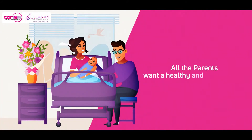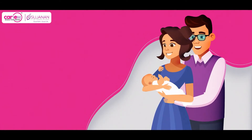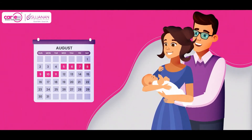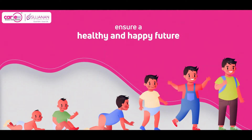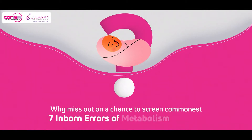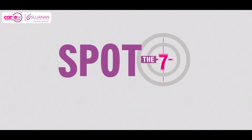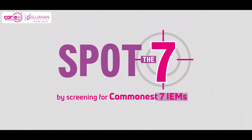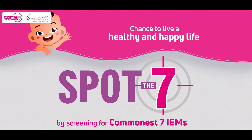All parents want a happy and healthy future for their newborn. Some measures taken as early as 3-7 days of the baby's life can ensure a healthy and happy future. Why miss out on a chance to screen the commonest 7 Inborn Errors of Metabolism (IEMs) when they can be diagnosed and managed at an early age? Let's spot the 7 by screening for the commonest 7 IEMs in all neonates, giving them a chance to live a healthy and happy life.